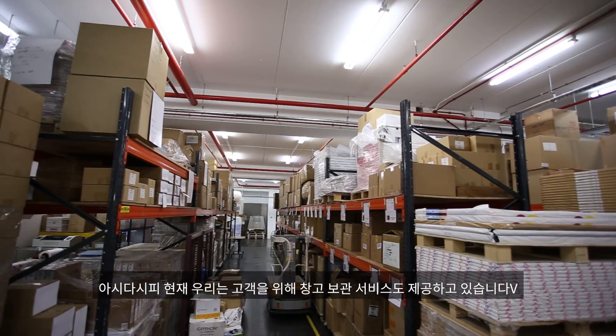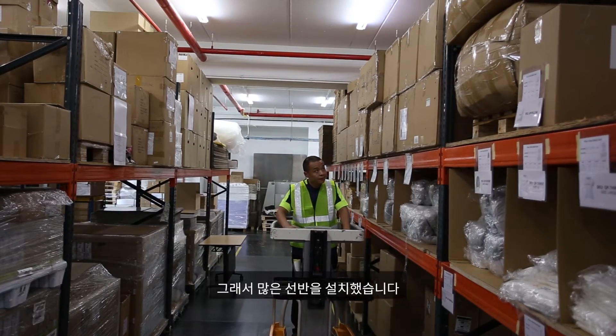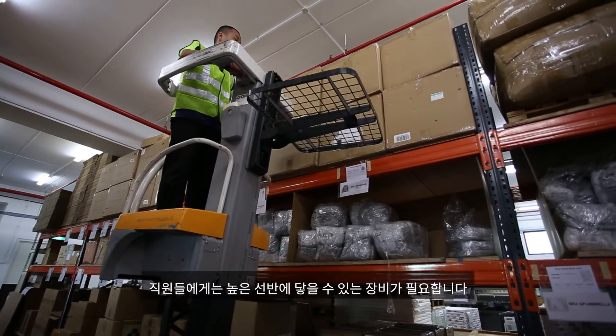As you can see, nowadays we are also doing warehousing for our customers, so we have installed a number of rackings. My staff will need to reach high.